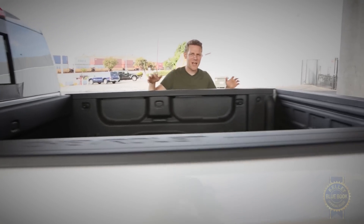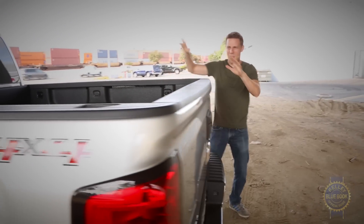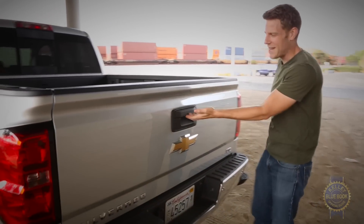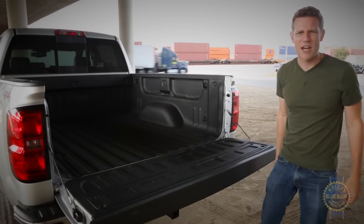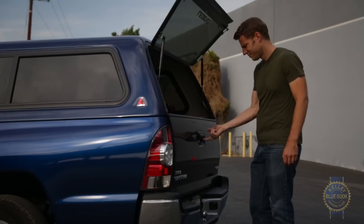From a usability standpoint, there's a lot of good things happening in the bed region. For example, a damped tailgate comes standard on higher trims. Makes you wonder how we suffered through all those years of uncontrolled, falling tailgates like animals.